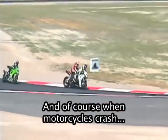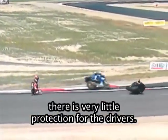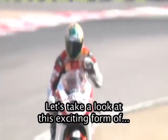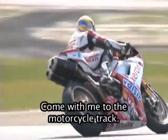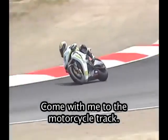And of course, when motorcycles crash, there is very little protection for the drivers. Let's take a look at this exciting form of motorsports racing. Come with me to the motorcycle track.